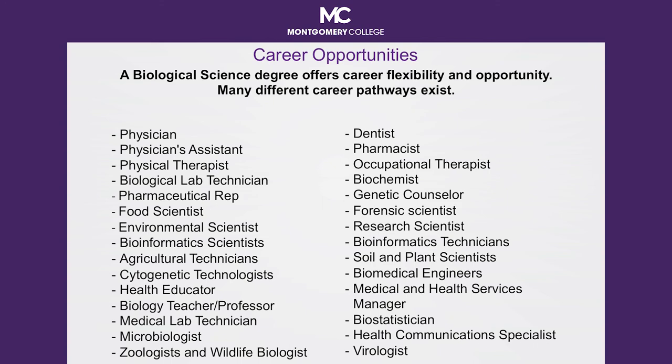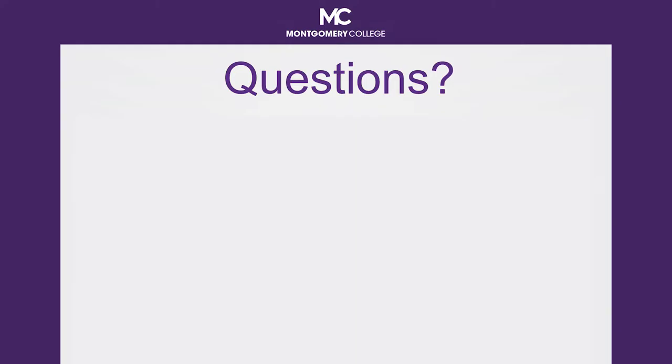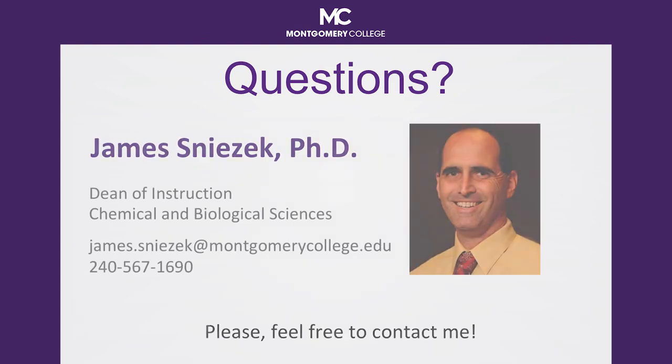As you pursue your biological science degree at Montgomery College, questions may arise. Feel free to contact your Early College Program Coordinator or feel free to contact me. My name is Jim Snezik, I'm the Dean for Chemical and Biological Sciences. My contact information is on the screen. I look forward to meeting you in the future. Thank you for considering the Biological Science program.